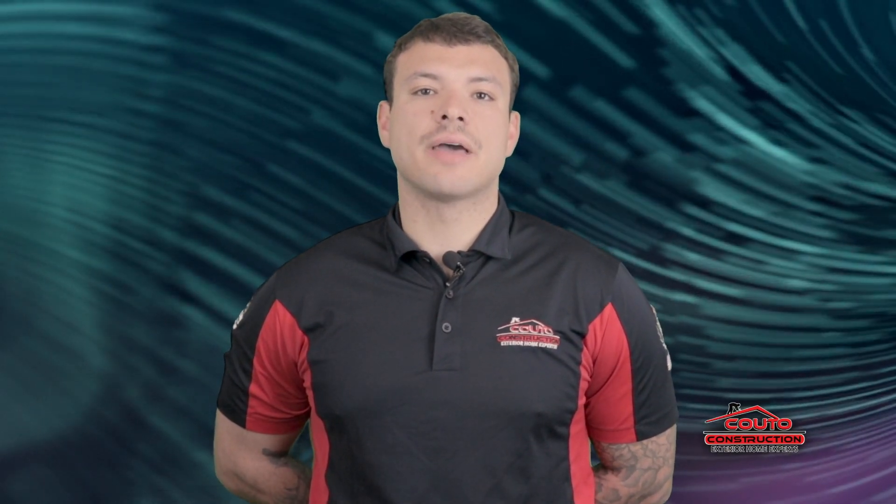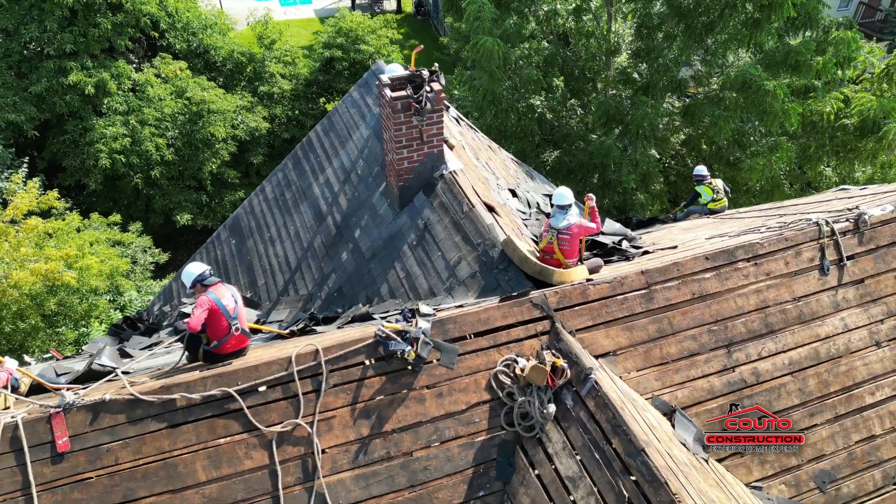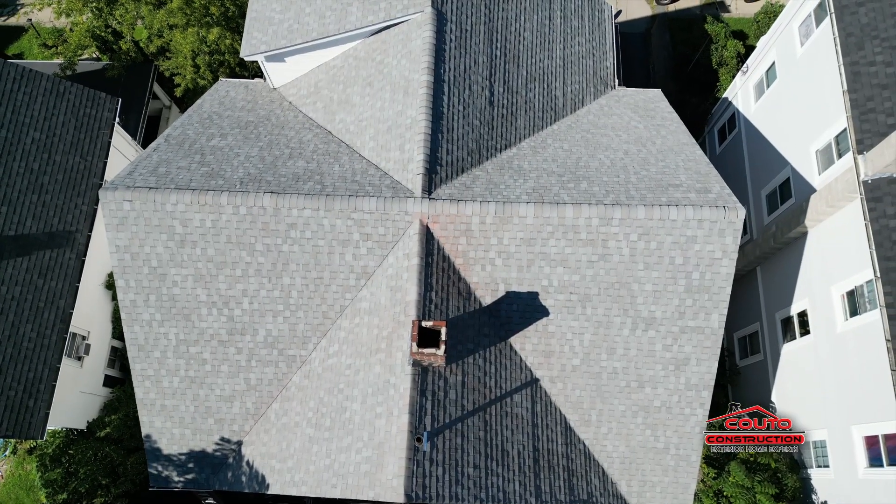Once the plan is in place, we schedule a time for our skilled on-site crew to work their magic. On the day of your project, our expert crew arrives armed with the skills and precision needed to transform your roof.